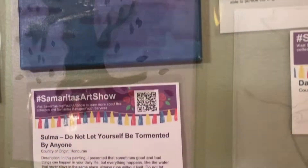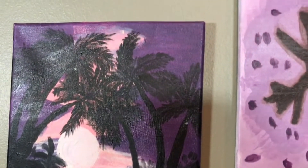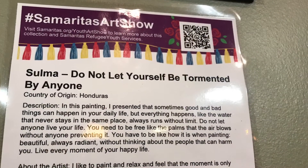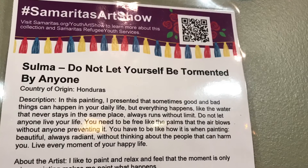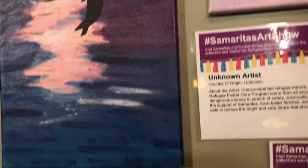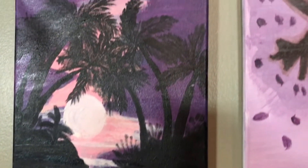'Do Not Let Yourself Be Tormented by Anyone' by Zuma, who's from Honduras. A summary of what she says is that sometimes things that are good and bad can happen in your daily life, but everything passes — like the water that never stays in one place and runs without limit. Do not let anyone live your life.